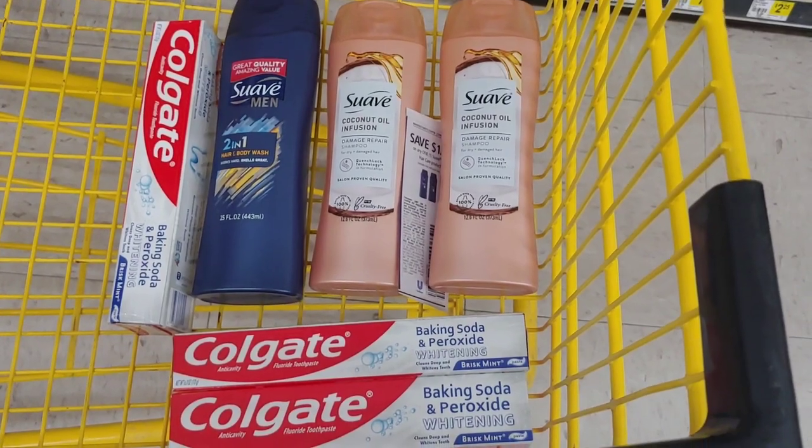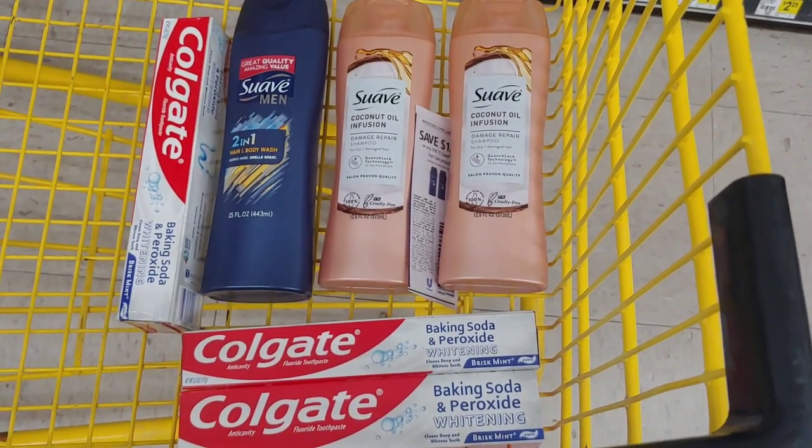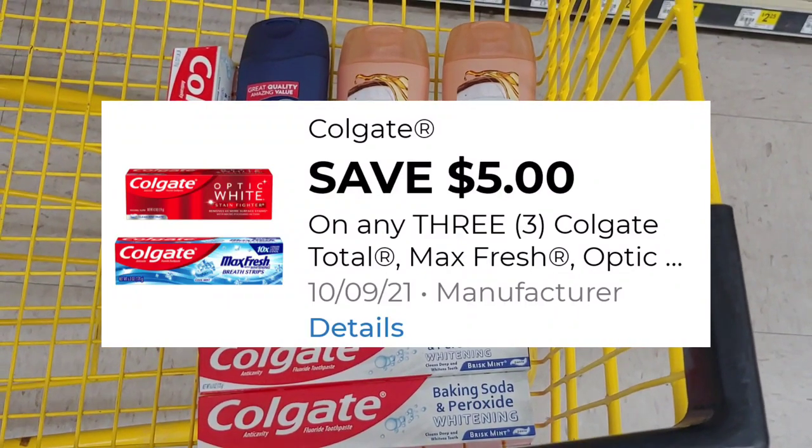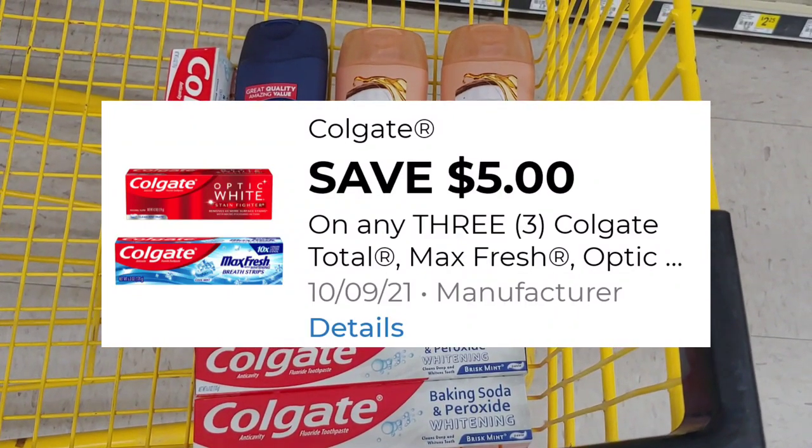For this transaction, since I still have a $5 digital when you pick up three of the Colgate and they had them in stock, I'm going to go ahead and pick up three and utilize that $5 digital.